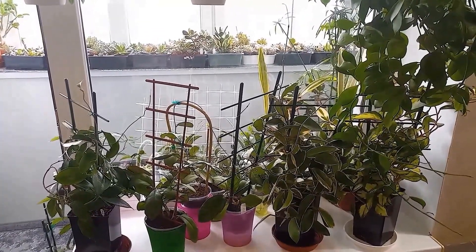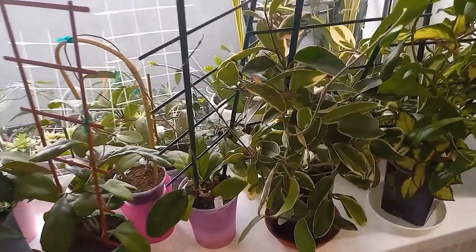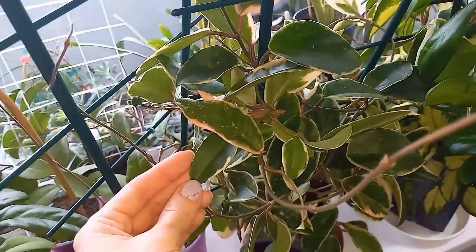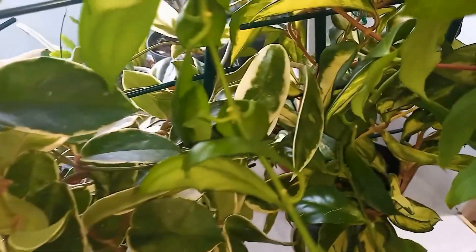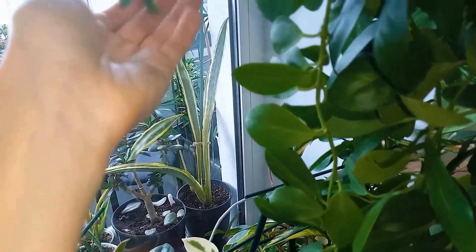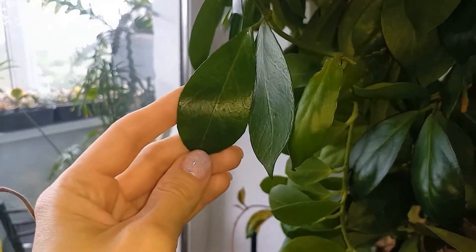The second windowsill facing the balcony looks like this. Here are my old Hoyas — this is Crimson Queen, which will bloom soon. There's also tree color. I love these Hoyas. They might be simple and old, but I love them and won't part with them. Here is my Hoya Obscura. It hasn't turned red because it doesn't get direct sunlight, but it has bloomed a little, so I hope it will tan and bloom soon.